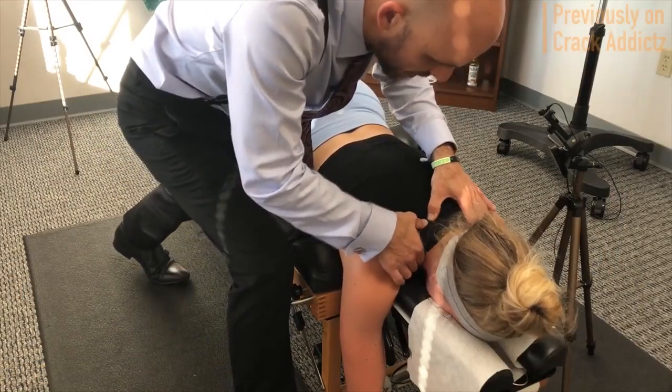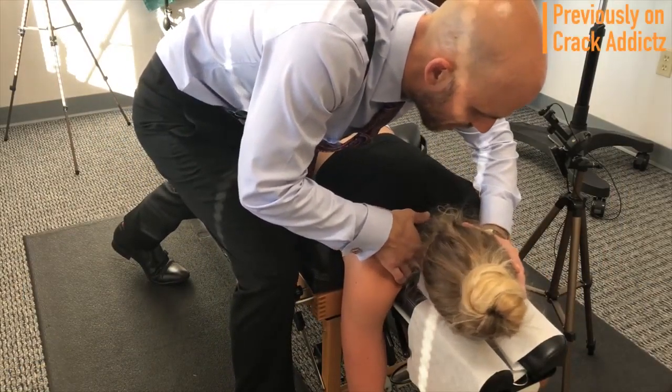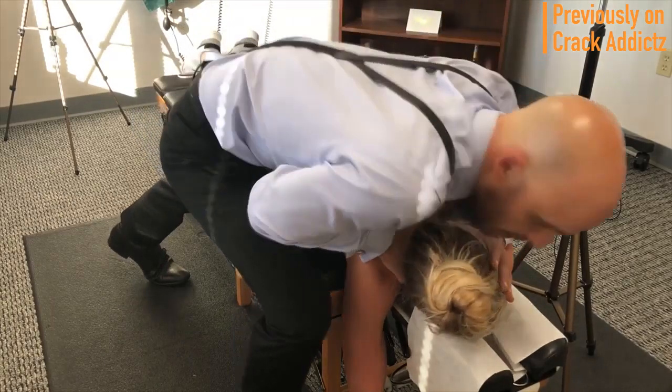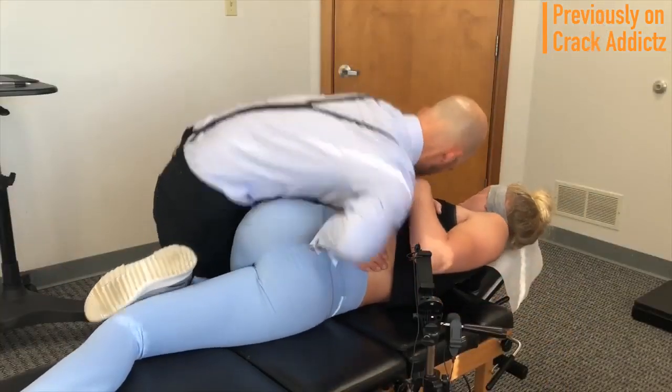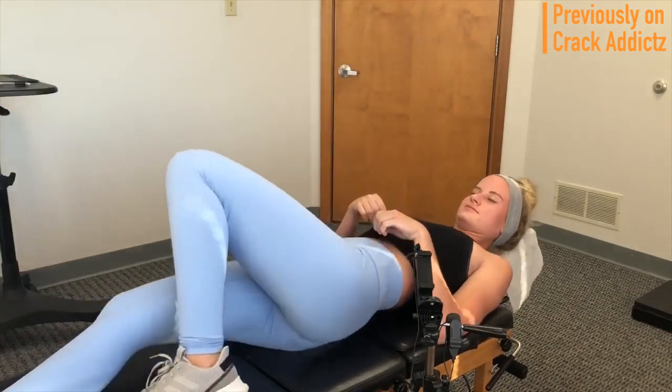What is going on guys and girls? Welcome back to the Crack Addicts YouTube channel, home to chiropractic media. Now in today's episode, we've got another big video of chiropractic adjustments from chiropractors that you've seen before recently on my videos, and new chiropractors coming in to the channel as well.